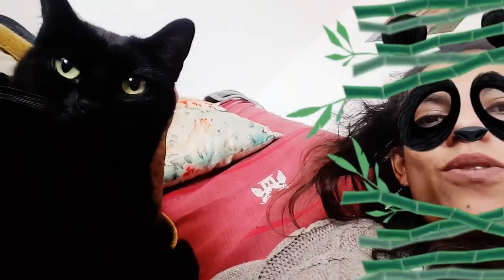So, I'm currently on the sofa here with Frida. I had a panda mask on.